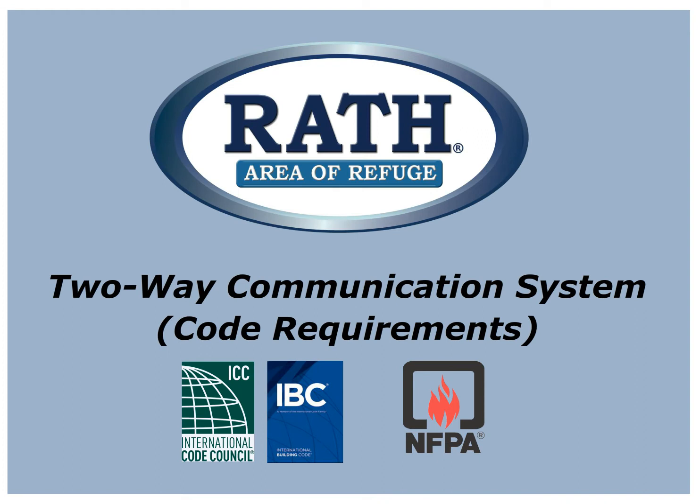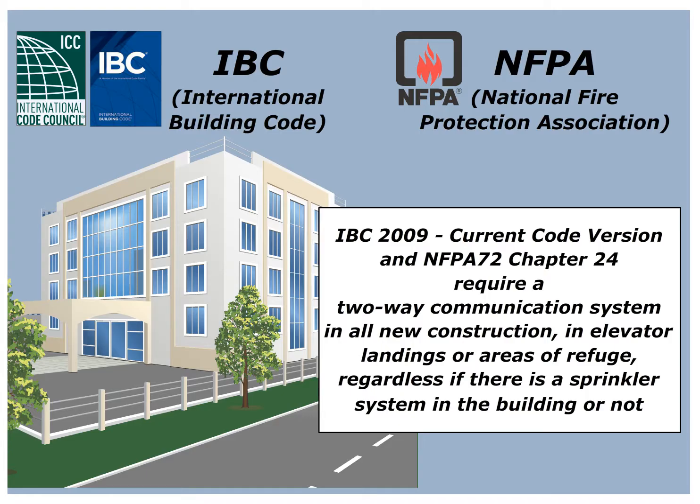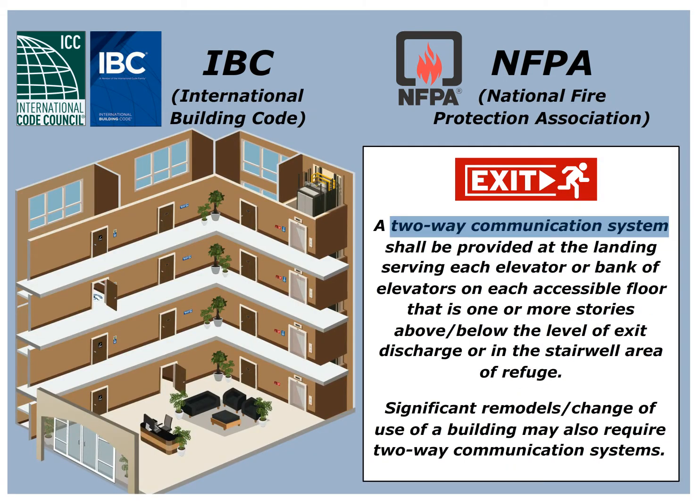Areas of refuge and elevator landing two-way communication requirements are found in the IBC. The IBC 2009 to current code version and NFPA 72 Chapter 24 require a two-way communication system in all new construction, in elevator landings, or areas of refuge, regardless if there's a sprinkler system in the building or not. A two-way communication system shall be provided at the landing serving each elevator or bank of elevators on each accessible floor that is one or more stories above or below the level of exit discharge, or in the stairwell area of refuge.